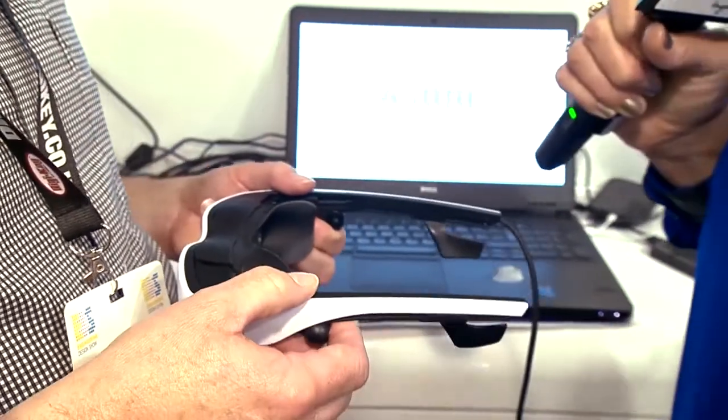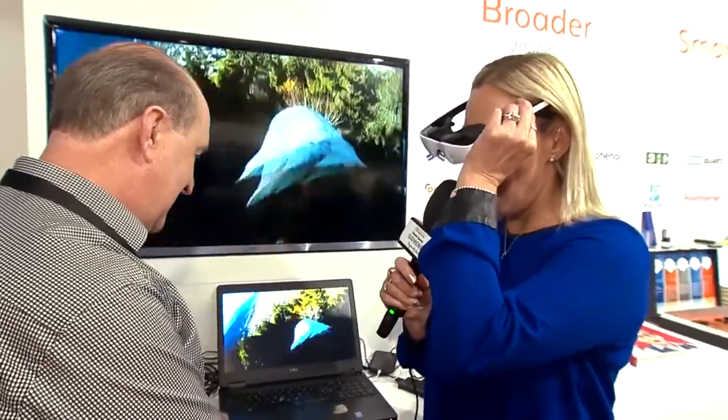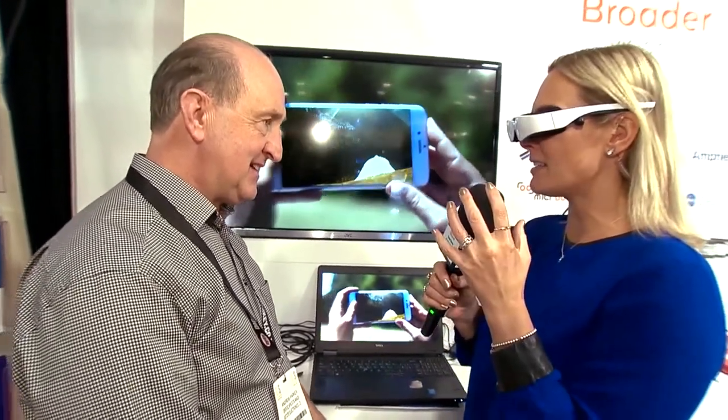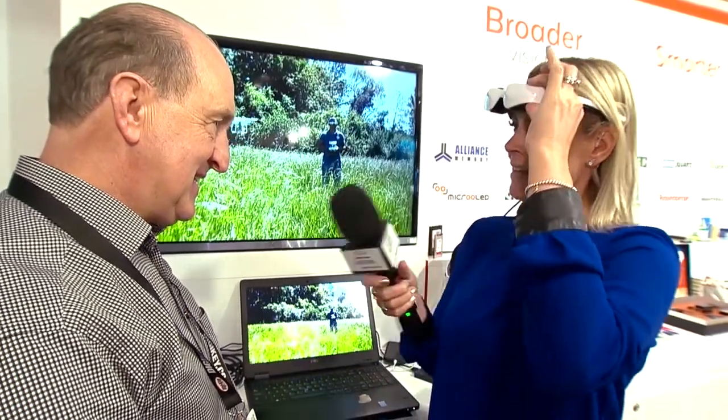I'm going to put these glasses on now. I travel a lot for work - on planes and trains - and taking an iPad and a laptop everywhere isn't always ideal. The quality coming through these glasses is literally like having your own private cinema. It's incredible.